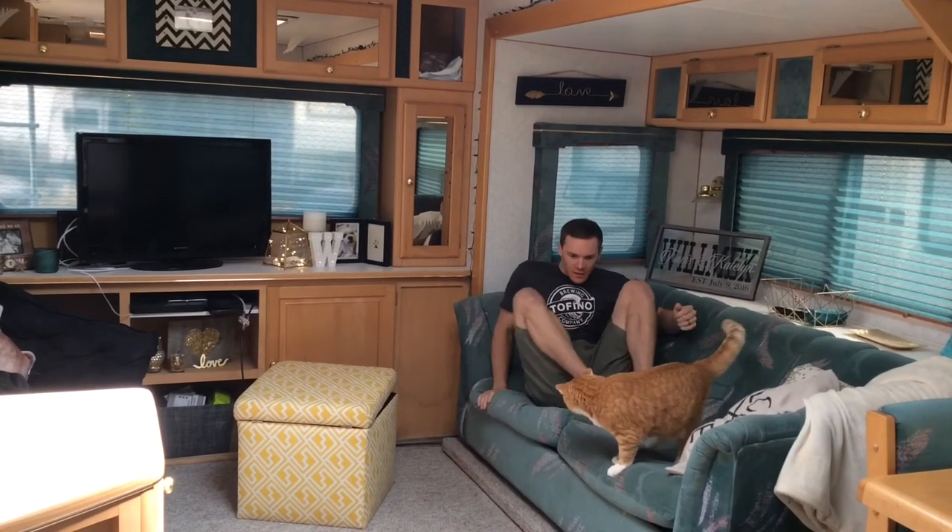I definitely recommend living in an RV — if you feel like you need to go on an adventure, just do it. It's a lot of fun. One day our goal is to work from home and travel around for the whole year, going to different places and seeing different things. Thanks for watching! If you have any comments, leave them in the comment section — we'd love to hear your feedback. Make sure to subscribe if you want to see more videos from us.